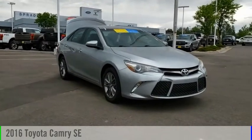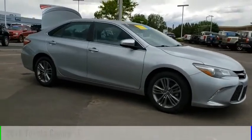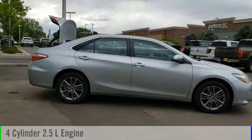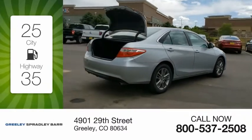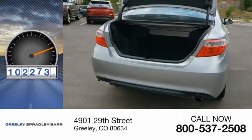Stop by and take a look at the 2016 Camry. This vehicle is powered by a front-wheel drive, four-cylinder, 2.5-liter engine, and comes with an automatic transmission. Great fuel efficiency saves you money by requiring fewer trips to the gas station. This vehicle has less than 105,000 miles.